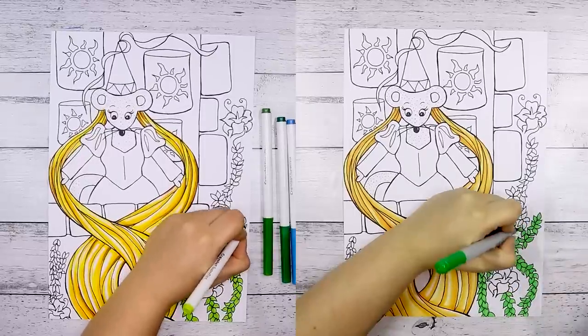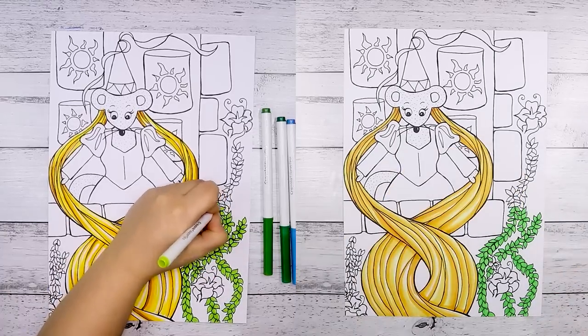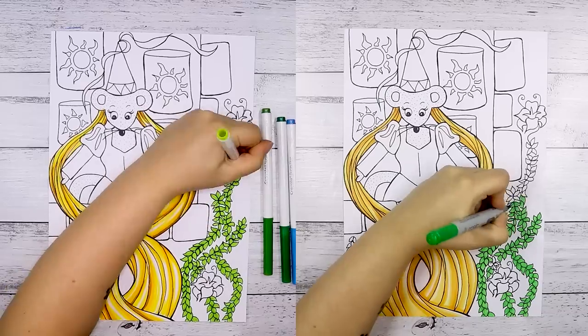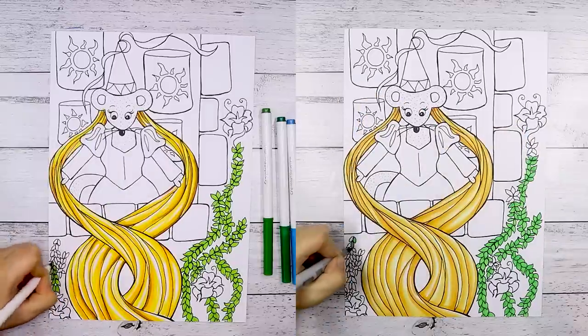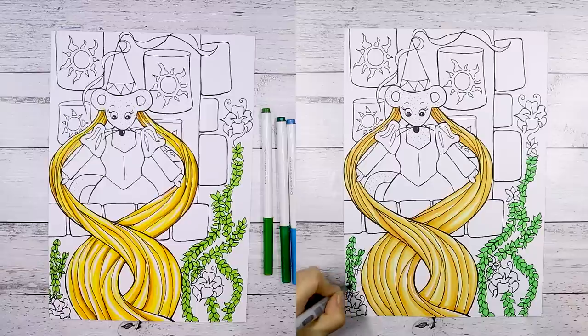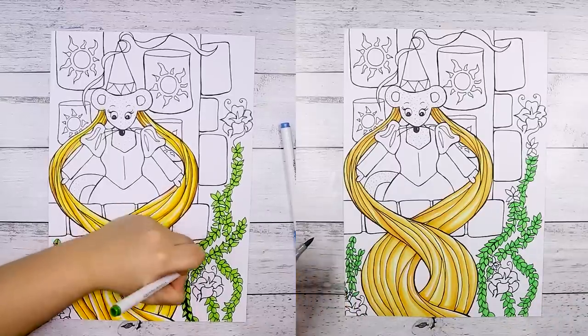Now when comparing two different art supplies together, I usually do prefer to swatch them out a little bit to compare them, but I have actually used Copics quite a lot and I've used these Crayola markers before, so I really didn't want to swatch them again because I've done that already and I didn't want to waste any time.